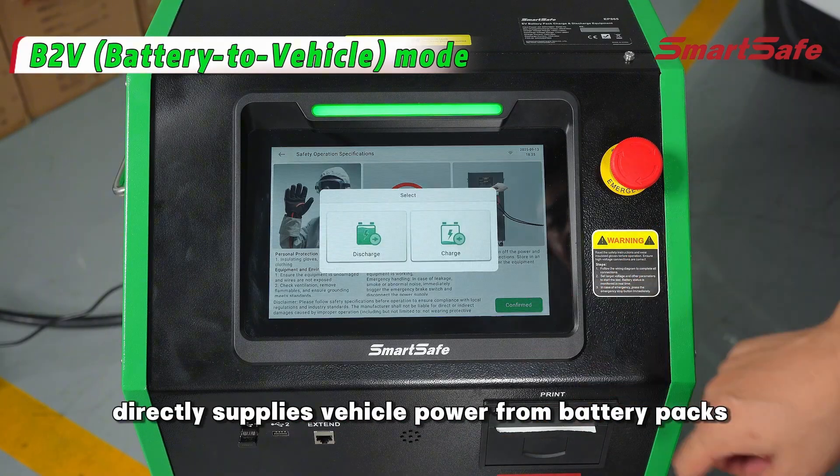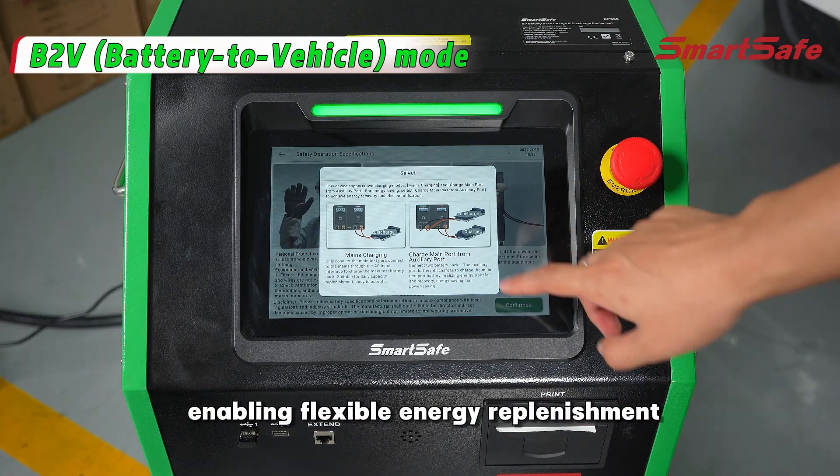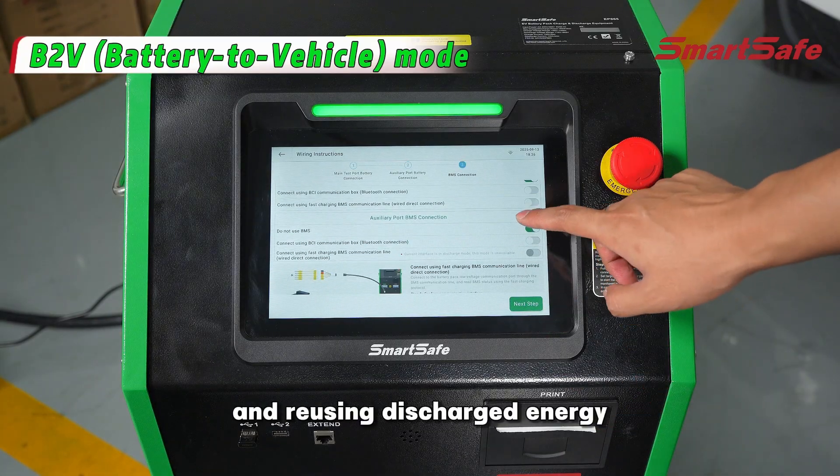Vehicle mode directly supplies vehicle power from battery packs, enabling flexible energy replenishment and reusing discharged energy.